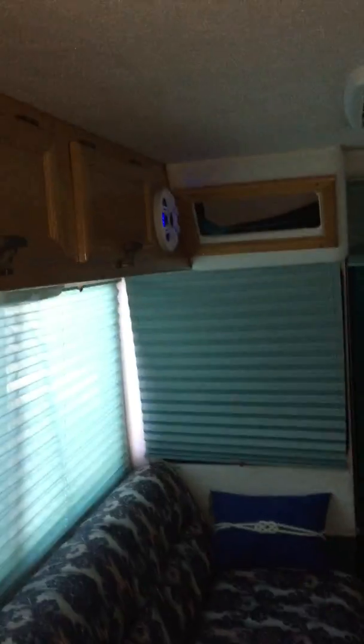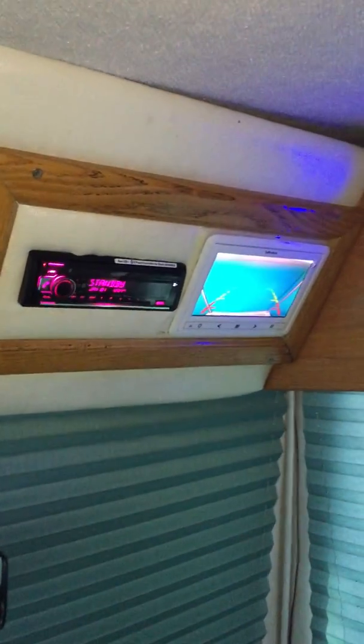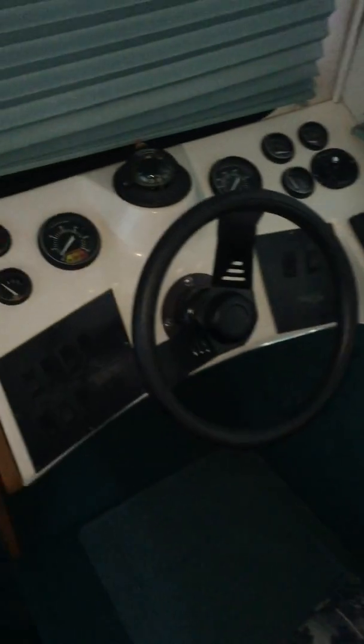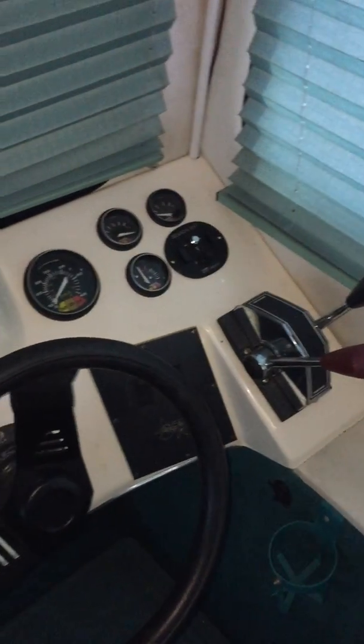Here we are inside the cabin. Storage, Kicker speakers, storage, shades all the way around, new stereo, Bluetooth stereo, front and rear facing camera. Here's the helm area, ball controls, spotlight control as well.